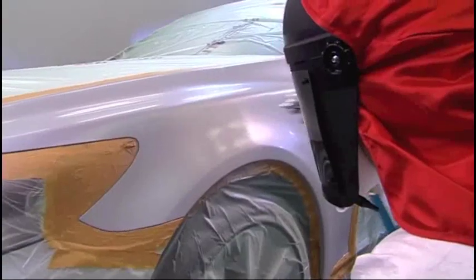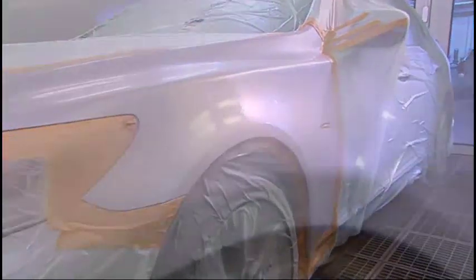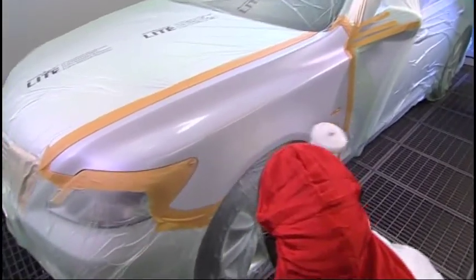When it comes to three-coat or multi-color finishes, Permahide Hi-Tech again has the perfect answer. The Hi-Tech hardener ensures outstanding hard drying of the intermediate paint film, so the effect paint can be applied just a short while later.